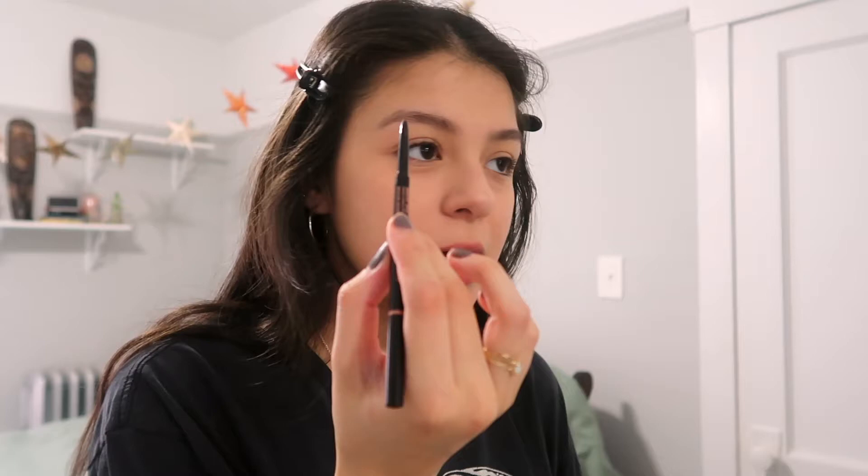I'm just going to go in with light, feathery hair-like strokes — not like thick strokes, just very light and natural. I feel like my eyebrows always take the longest for me. After I fill in my eyebrows, I go in with an eyebrow gel.